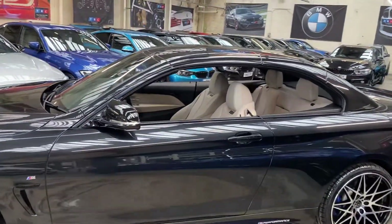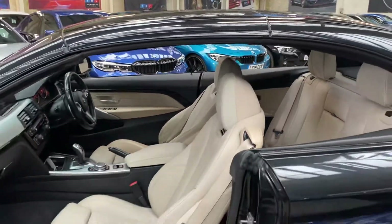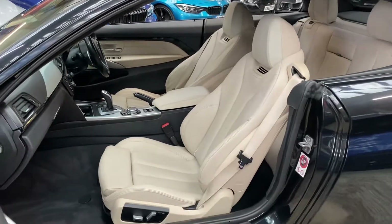Although I've got the roof closed at the minute, I'll be opening that up for you in a moment — showing you how that works, and towards the end showing you how the car looks with it open.